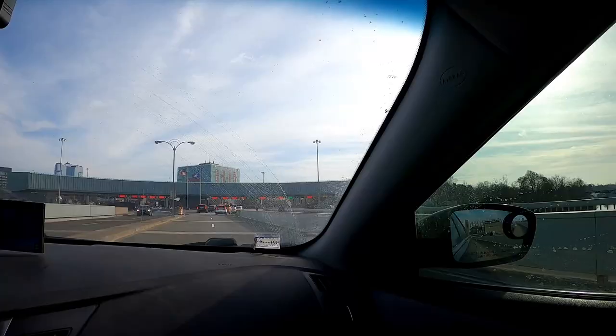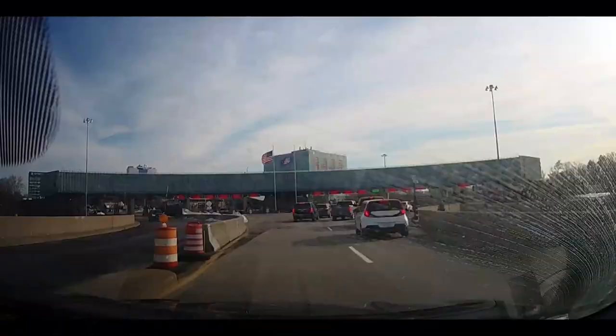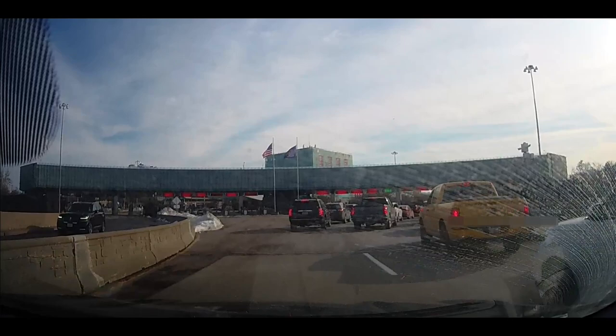You can see there are fewer cars entering the United States than there were entering Canada. We're going to pick the shortest line and hopefully we'll get through customs quickly.